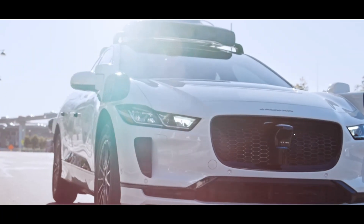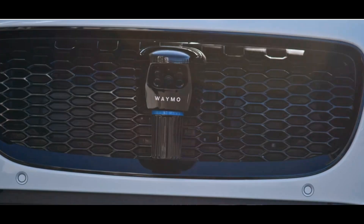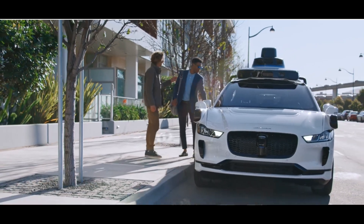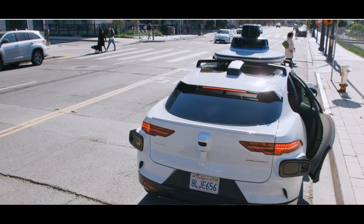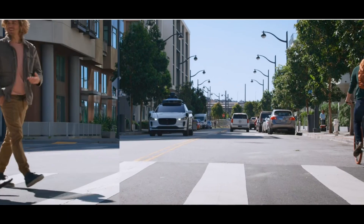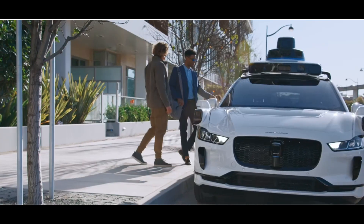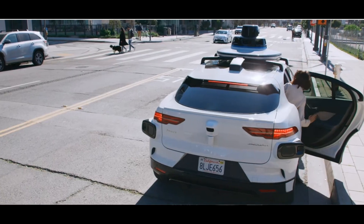If you haven't heard of Waymo, they are a self-driving technology company that operates under Alphabet Inc., Google's parent company, and they have a goal to develop fully autonomous vehicles capable of navigating safely without human intervention. They've conducted a bunch of testing here in the Phoenix area as well as San Francisco.